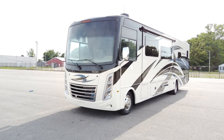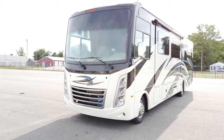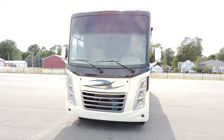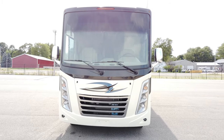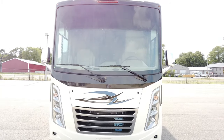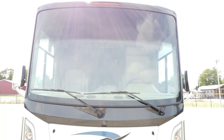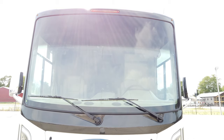A Class A gas gives you a great driving experience because it sits up much higher, giving you a more comfortable ride, and you get a much broader field of view with this large windshield and side-view windows. This front windshield is automotively bonded to the front cap, so it's put on just like your car at home. You get a nice sun visor up top to keep the sun out of your eyes.